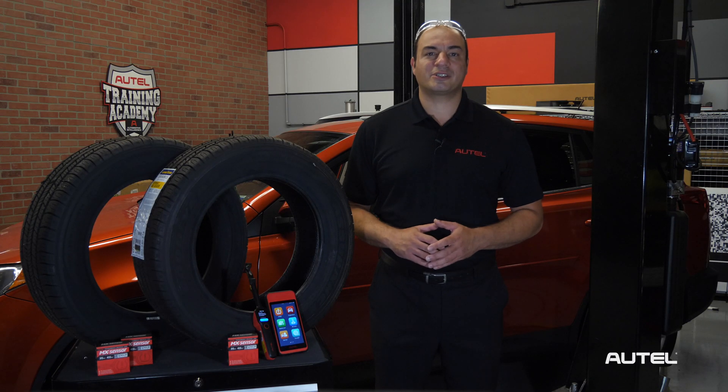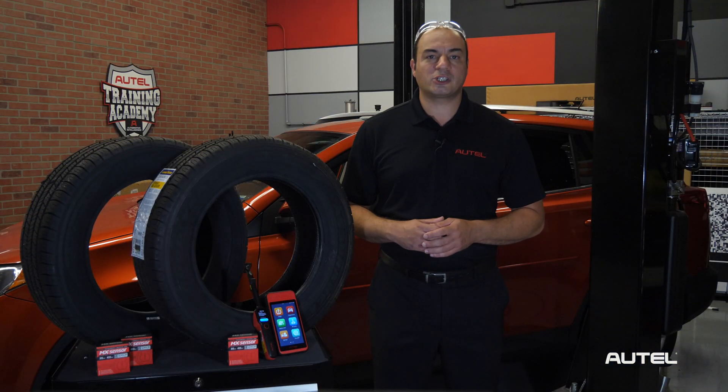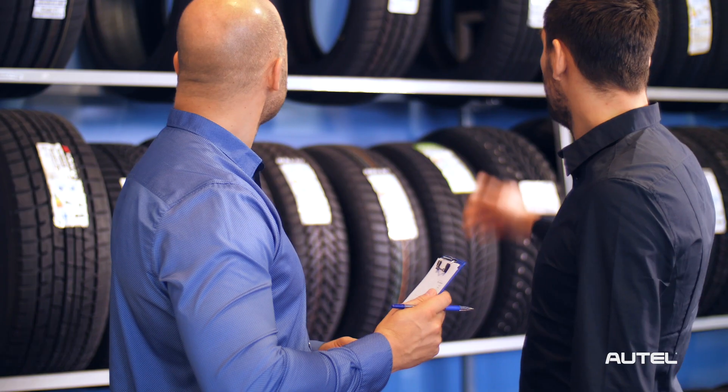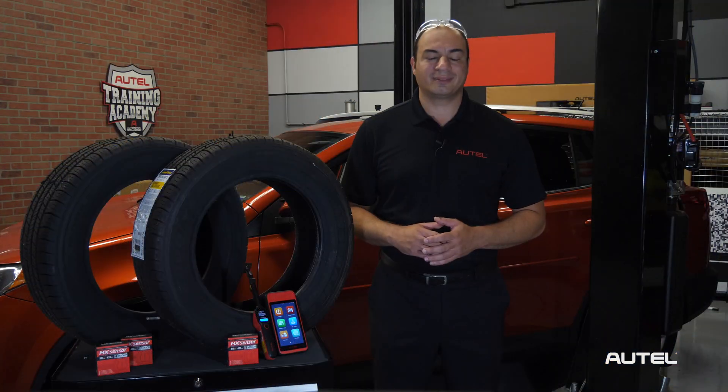The safety of customers and the integrity of vehicle service and repairs remain a top priority for industry professionals. One of the best ways that we can offer customers an additional measure of safety is making sure that upon installation of a new set of tires, they're registered with the manufacturer. Why is this important? Let's discuss it.